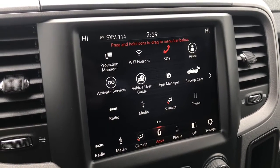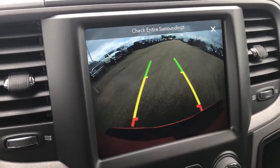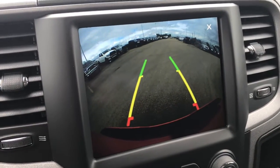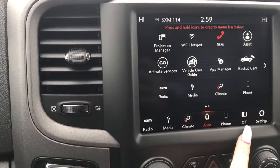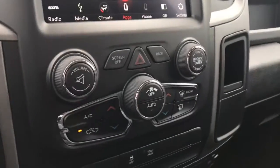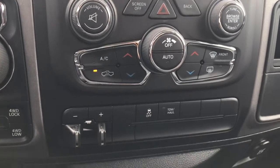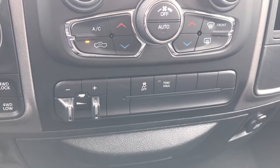You've also got your backup camera accessible through here at all times, which has the park assist, meaning that the lines will let you know how close you are to something and even stop if you get too close. They'll also let you know which way you are going. And then you've got all your climate and controls in here. Just below that, you have quick access climate control buttons, meaning that you don't have to go through all of the touchscreen menus. You've also got your hitch controls, traction control, and tow and haul buttons.